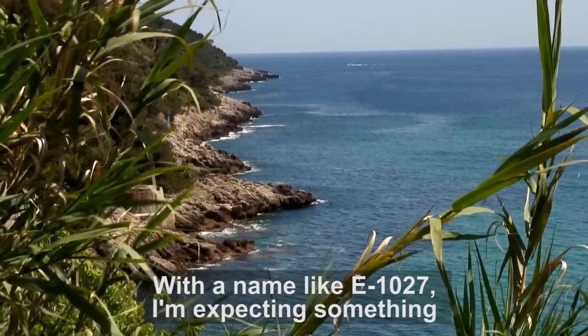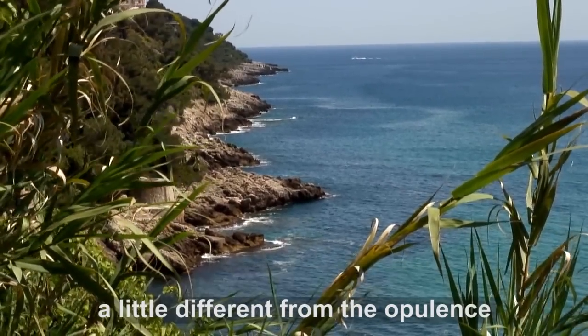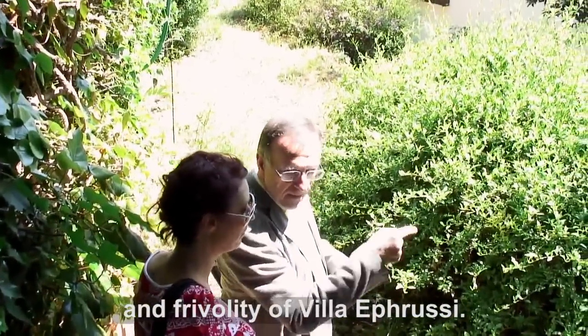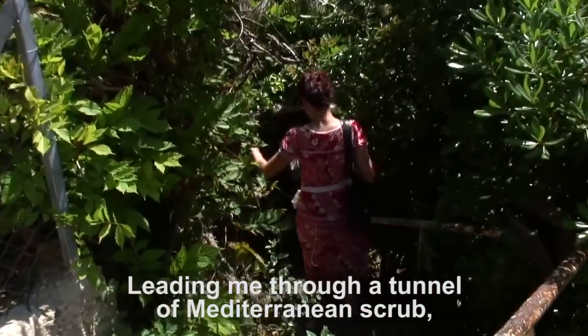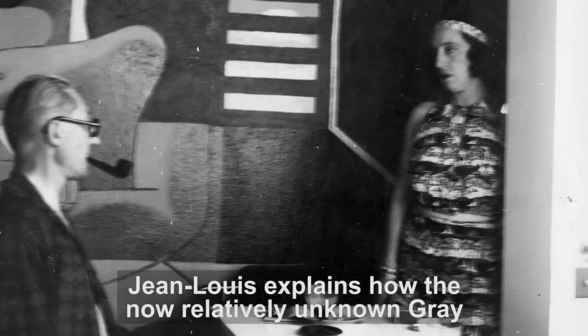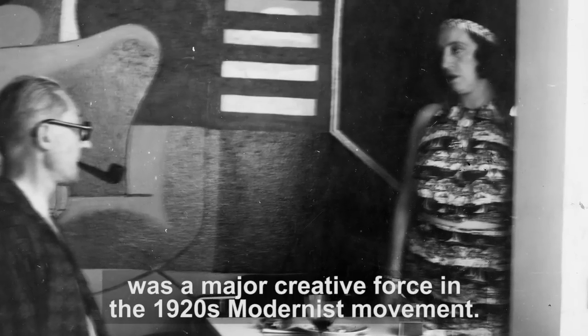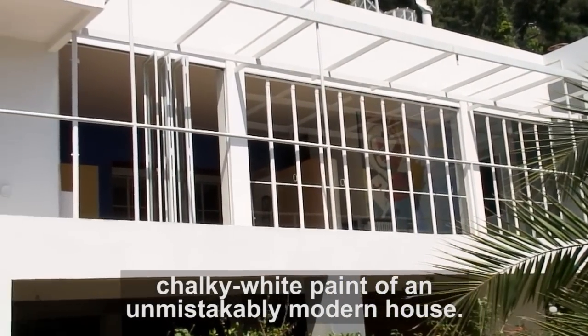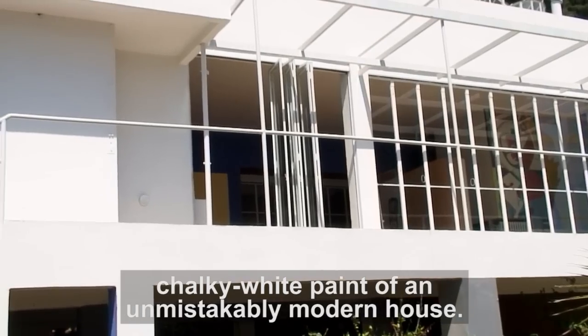With a name like E-1027, I'm expecting something a little different from the opulence and frivolity of Villa Ruffusi. Leading me through a tunnel of Mediterranean scrub, Jean-Louis explains how the now relatively unknown Gray was a major creative force in the 1920s modernist movement.